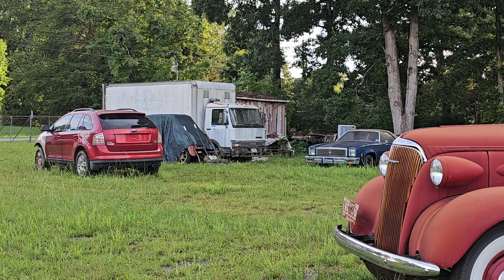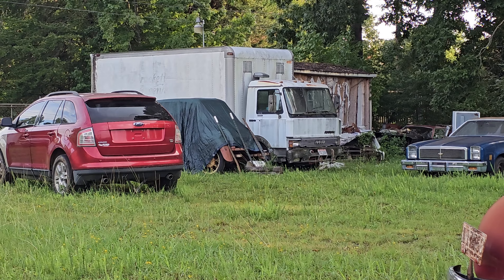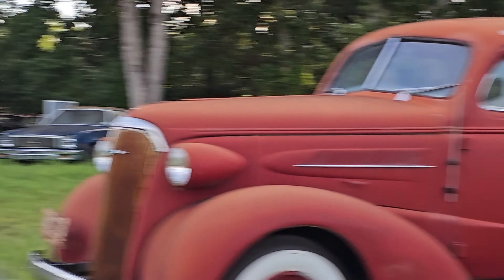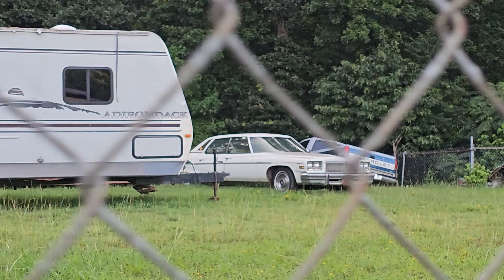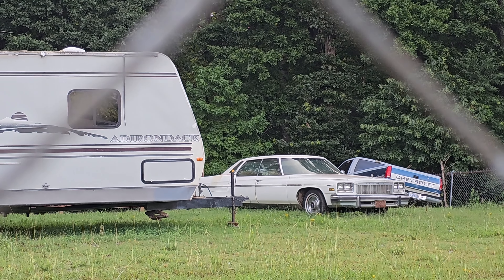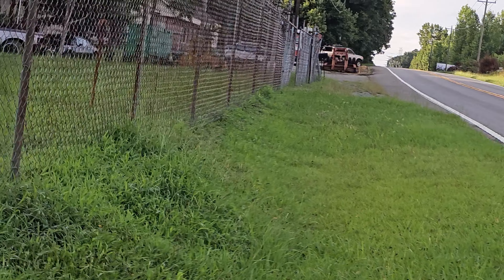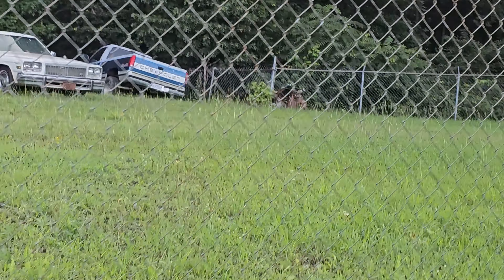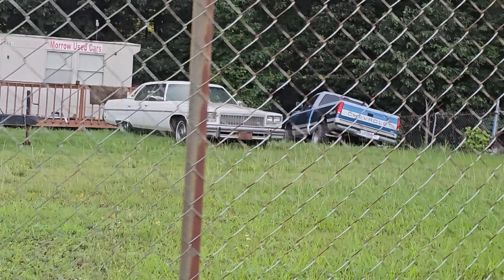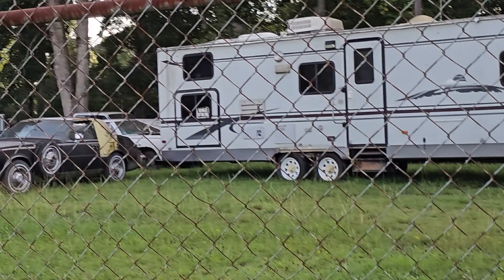There's all kinds of stuff all over this property — there's some sort of old Model A or something underneath a tarp there. I don't even know what that thing is. It's just freaking cool, and whoever has this stuff I'm guessing has this little pseudo junkyard set up across the street. I see Morrow Used Cars over here near Shelby.